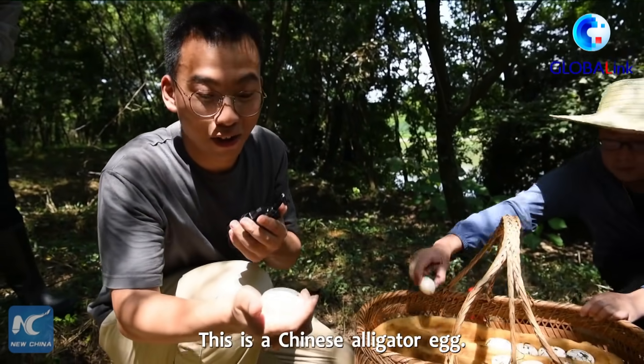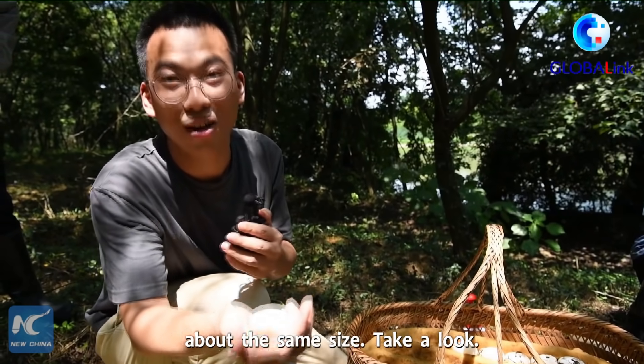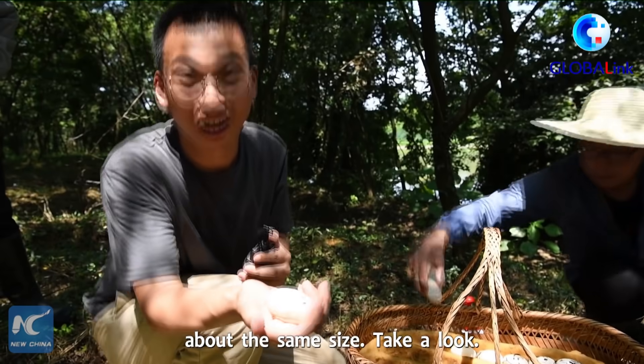This is a Chinese alligator egg, and it looks just like a normal chicken egg — about the same size. Take a look.